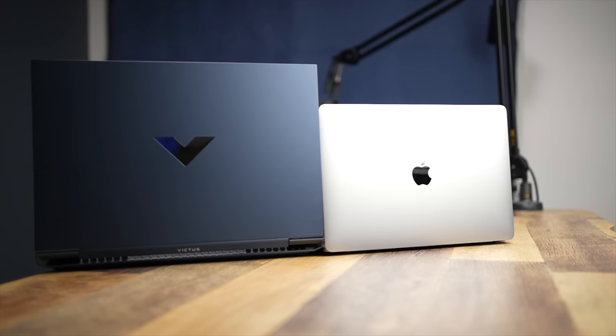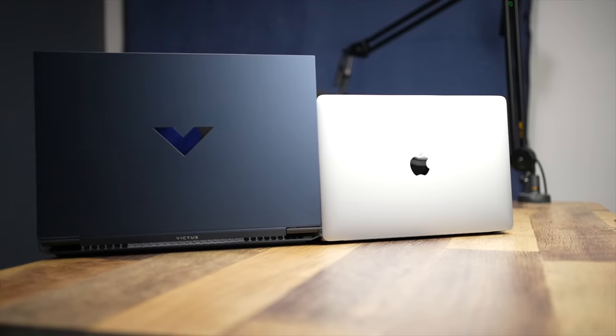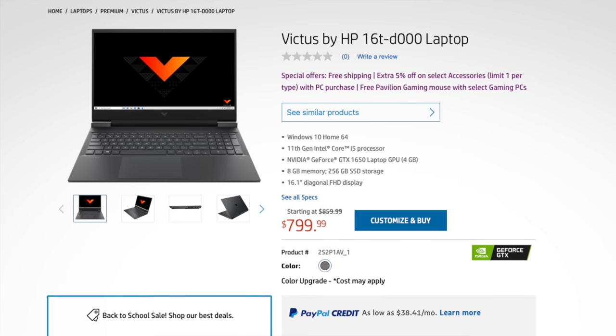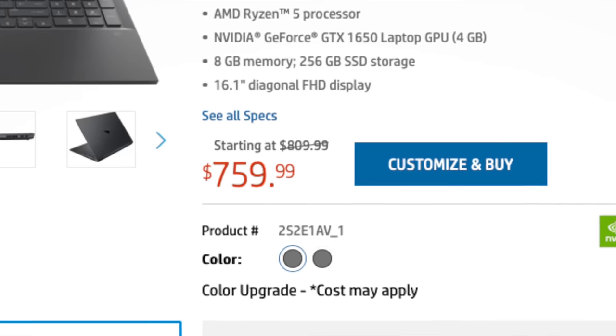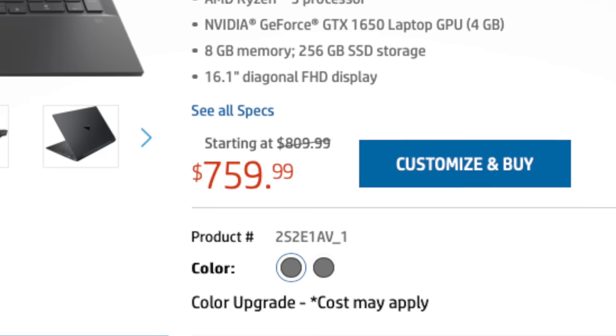And if you haven't seen my other videos on the Victus, let's quickly cover the specs and ordering information. Like I said in the intro, the Victus is unique in that it has both AMD Ryzen configurations and Intel 11th gen configurations. You can get the base model for $799, or $759 now. Honestly, this has been one of the strangest parts about the Victus, and I want to take a moment to talk about the pricing.